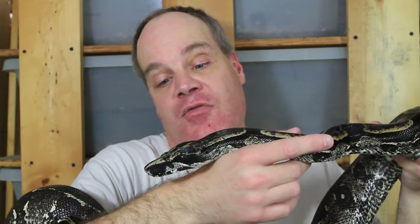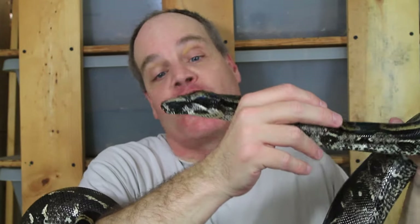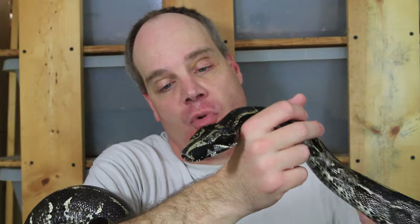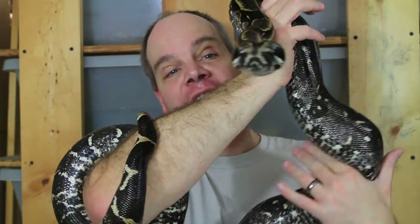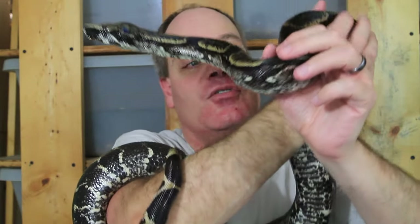I've never had one act defensively towards me. They're very food aggressive so they'll go for the food, but they don't normally try to bite me. Fingers crossed on at least one litter this year, but I don't know yet — breeding trials are still going on. I'm going to put her back in with her mate and hopefully they'll get back to business.